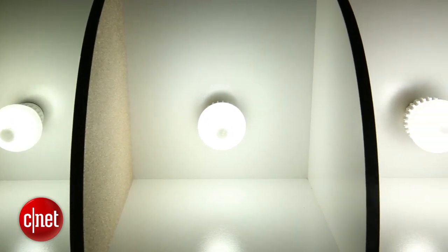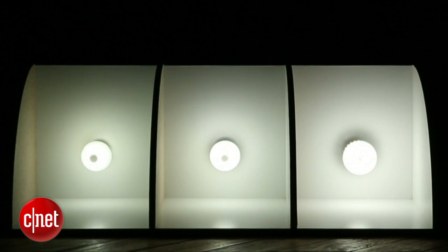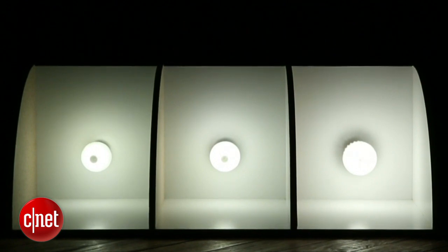You'll also notice that there is a slightly less yellowy tone to the 100-watt replacement. It has the same color temperature as the other two bulbs — they're all 2700K, low end of the spectrum, kind of warm tone — but because of that extra brightness, the yellowiness doesn't really come out quite so much. It looks like a more neutral tone of light.